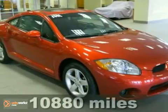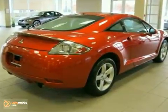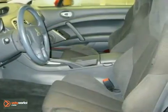Contact us for special internet pricing. Keeler Honda is proud to introduce this 2008 Mitsubishi Eclipse with a 5-speed automatic transmission and 10,880 miles. This vehicle has a rave red pearl exterior and a gray interior.